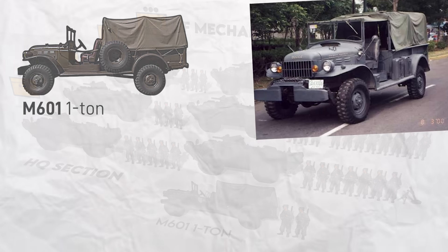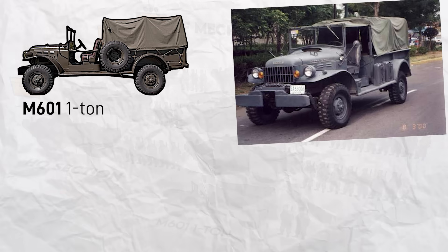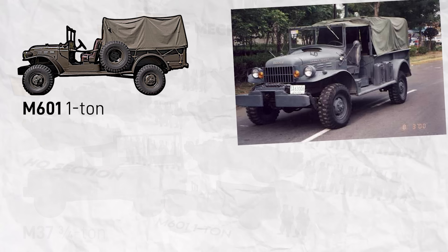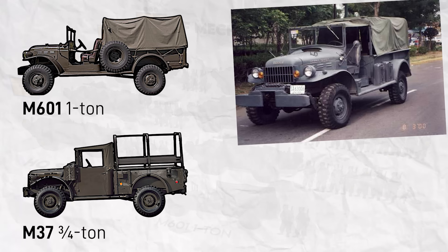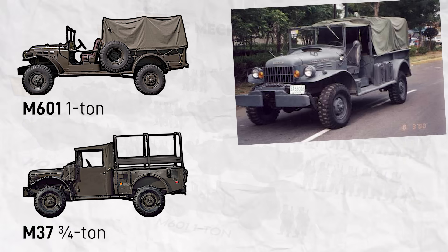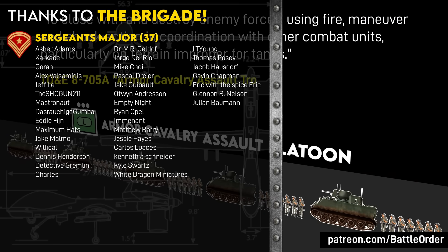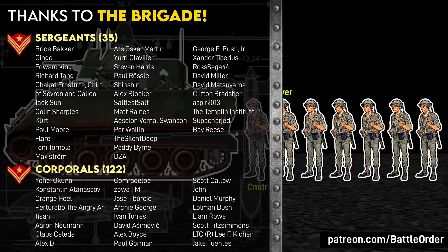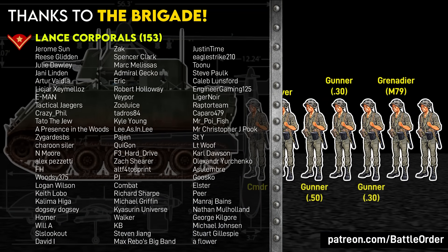The one-ton was the M601, which was a modified civilian truck given mainly as foreign aid in lieu of the actual American standard M37. Many South Vietnamese TO&Es have these substitute foreign aid-specific vehicles in lieu of their U.S. Army equivalents. If you'd like to learn more about South Vietnamese armor, check out this video on how they used M113 armored personnel carriers as light tanks.